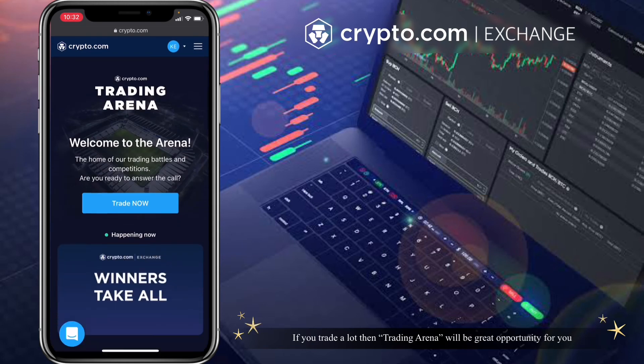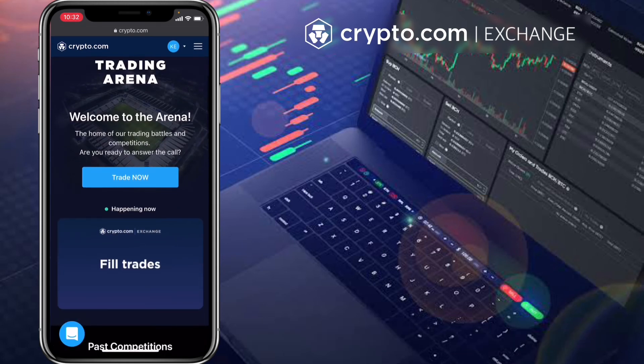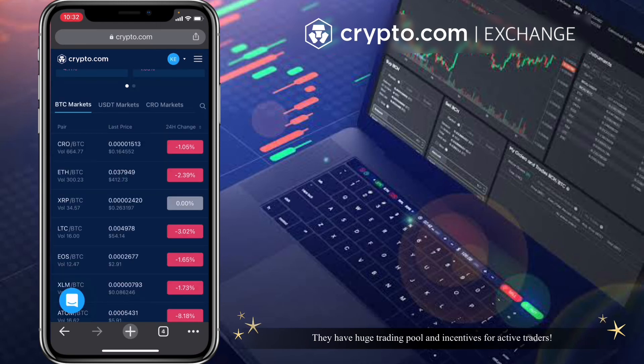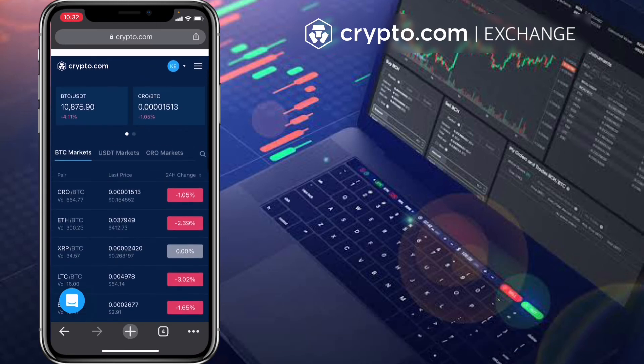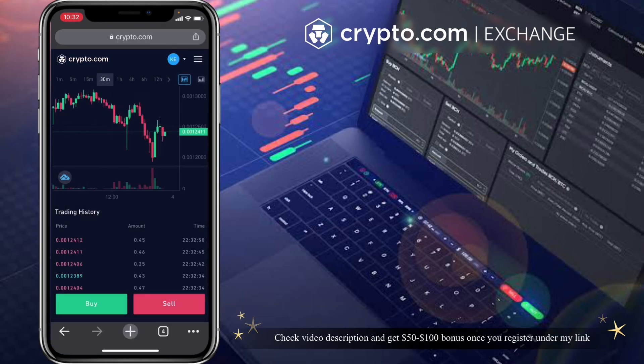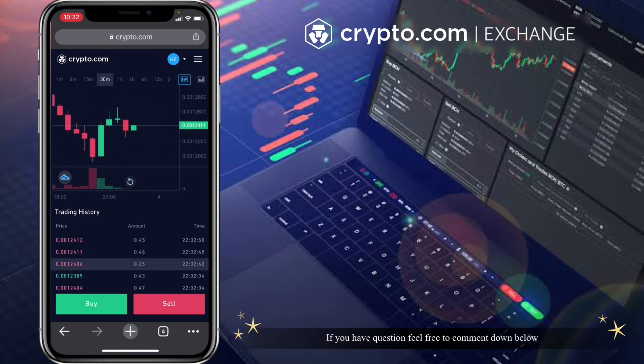If you trade a lot, then Trading Arena will be a great opportunity for you. They have a huge trading pool and incentive for active traders. Check the video description and get $50 to $100 USD bonus once you register under my link.